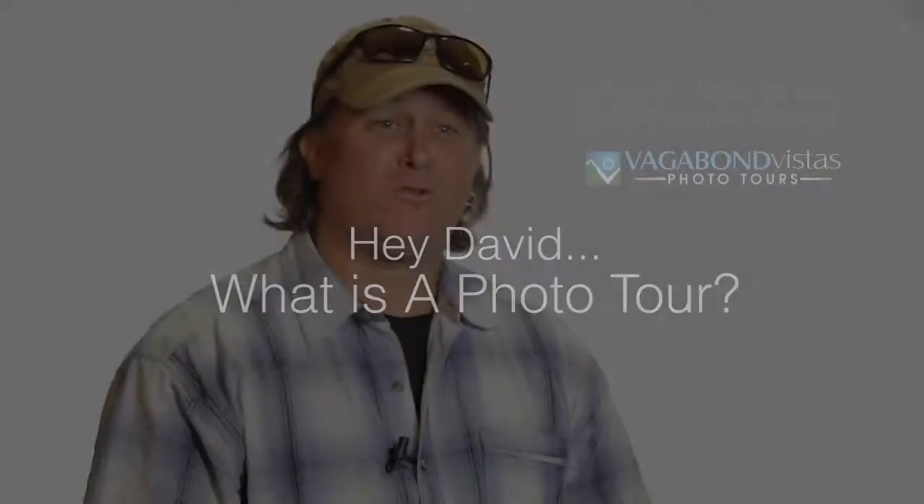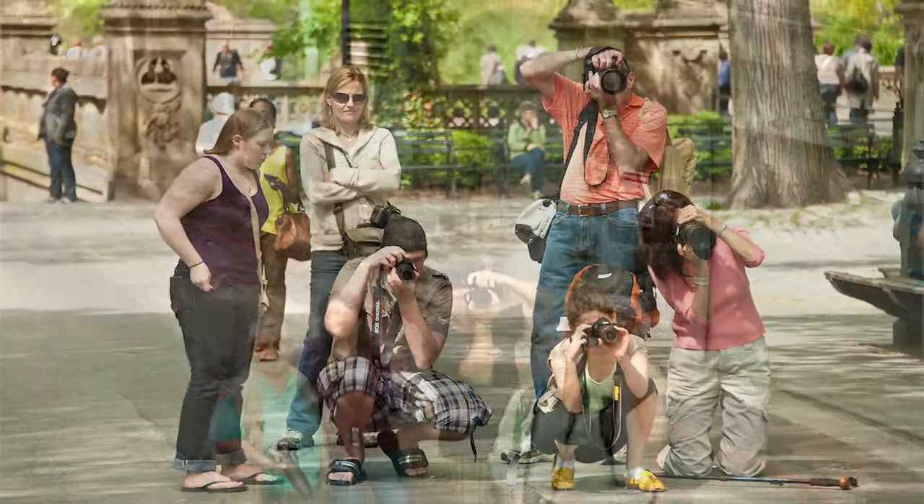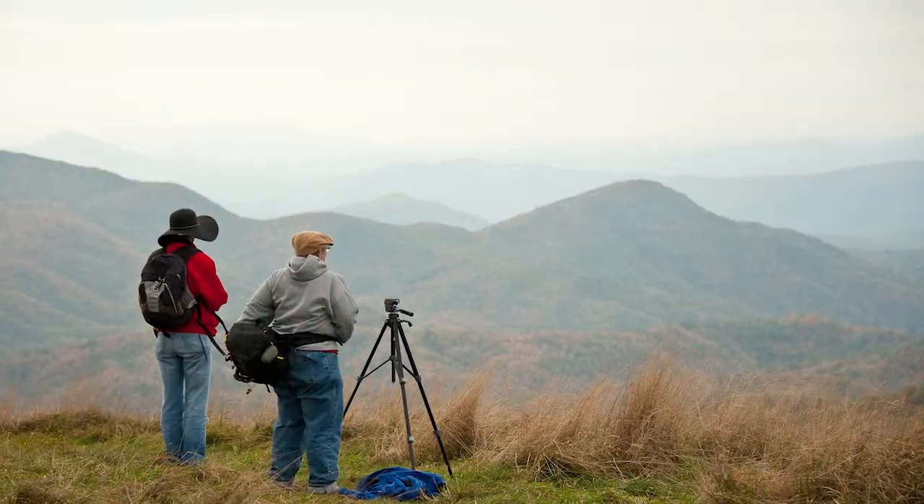So what is a photo tour? Well, a photo tour is more than a tour — it's an experience. Photo tours are educational, where I spend my time working with my participants, my clients, teaching them how to get the most out of their camera, as well as fundamental compositional skills.